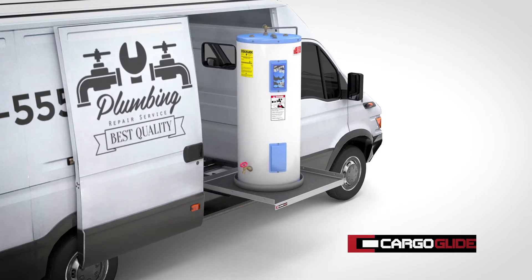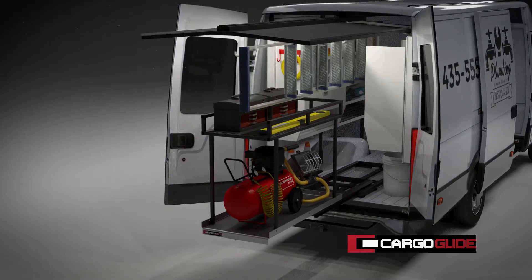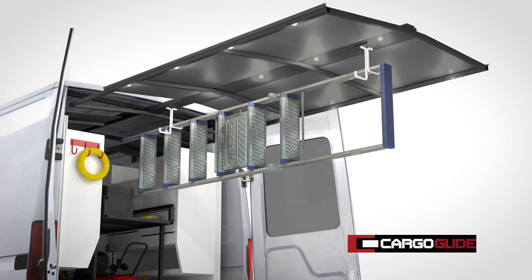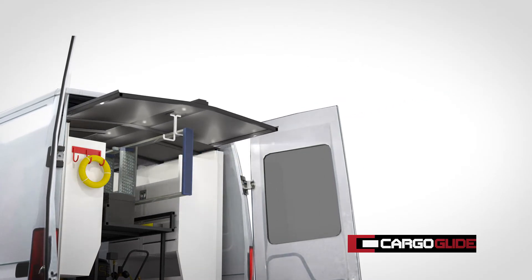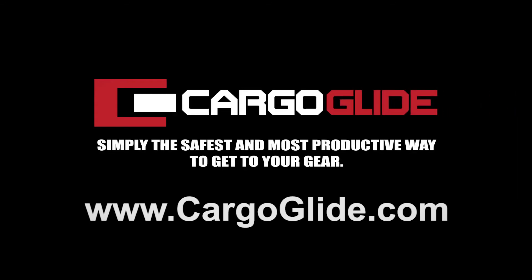Safely slide your gear, avoiding the risks of injury from climbing or crawling into your vehicle. The Cargo Glide canopy protects your gear from bad weather, and our ladder rack safely stows gear away. Cargo Glide — simply the safest, most productive way to get to your gear.